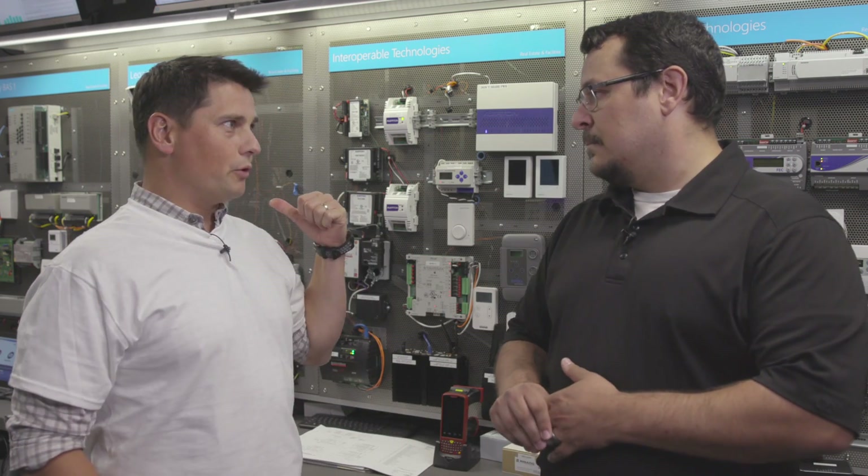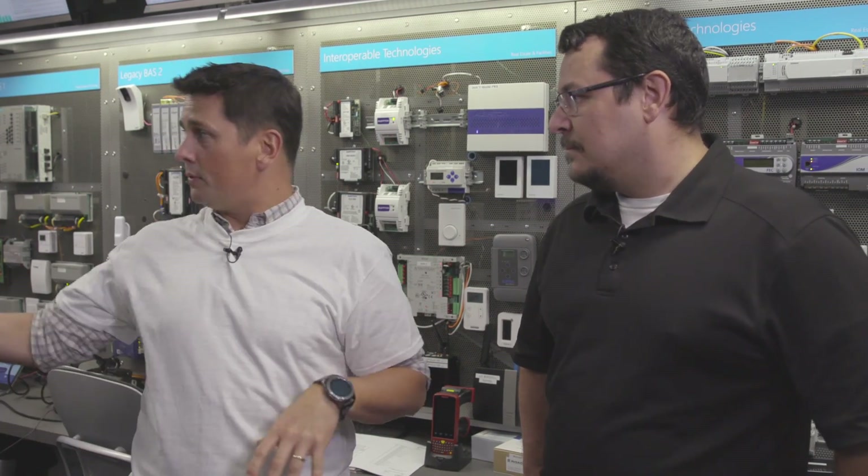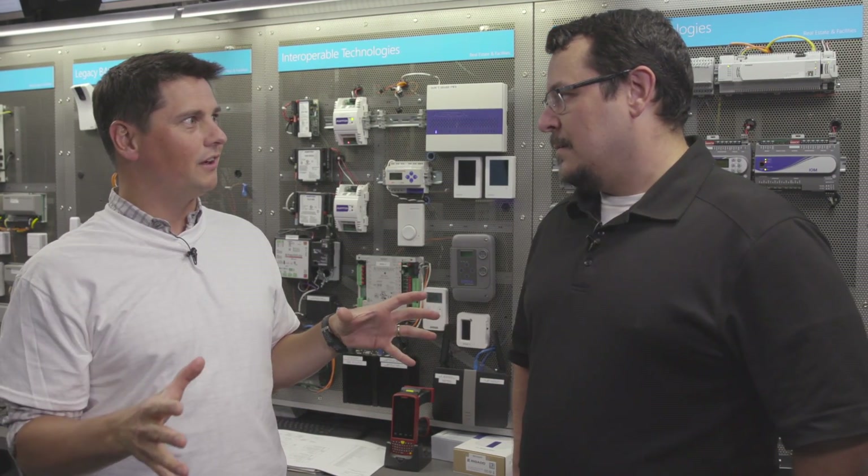We're going to see a demo of some very cool IoT devices that sit on top of equipment already connected with tons of sensors. To give a sense of scale — how many buildings, how much square footage does a company like yours manage?